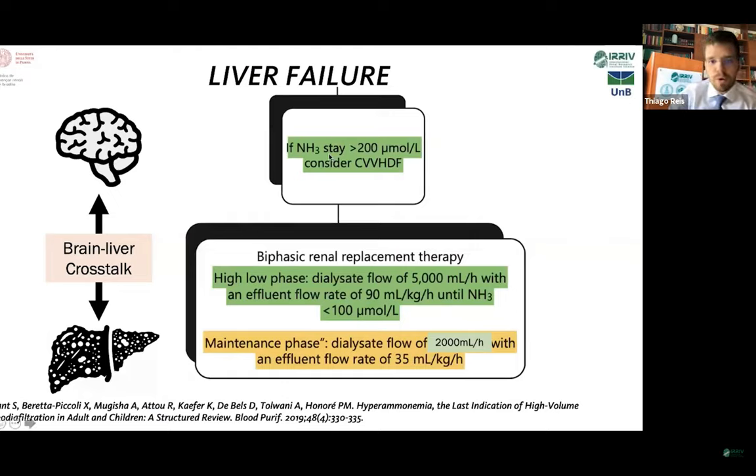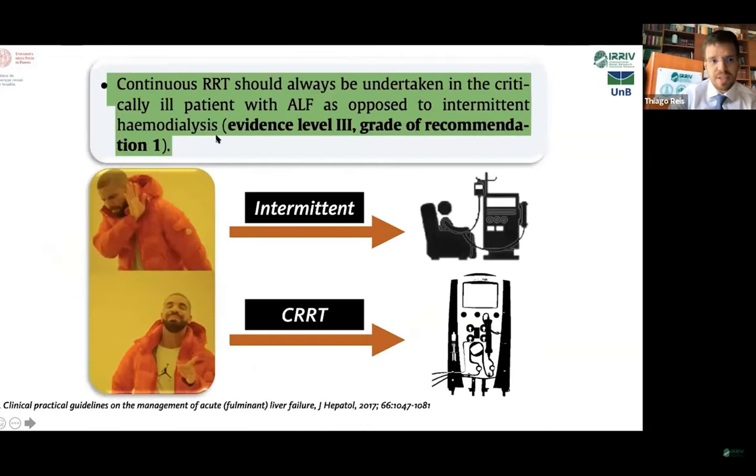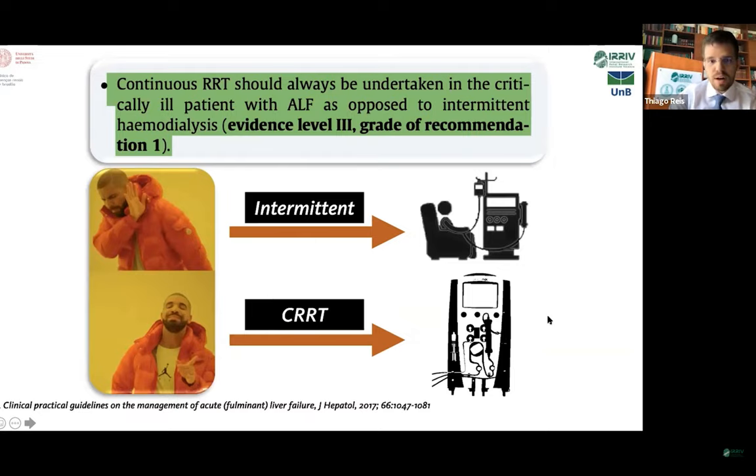When ammonia is above 200 micromoles per liter, we advise to start CRRT irrespective of AKI, first with a high flow phase with an effluent of 90 ml per kilogram per hour to keep ammonia below 100, and then a maintenance phase with an effluent of around 35 ml per kilogram per hour. This is the statement from the last guidelines for liver failure: CRRT should always be undertaken in critical patients with acute liver failure as opposed to intermittent hemodialysis. The preferred modality for those patients is CRRT.